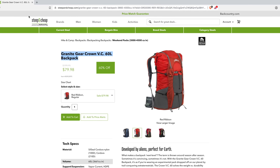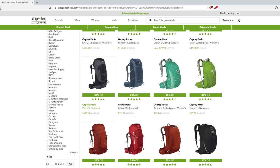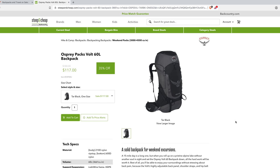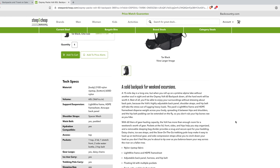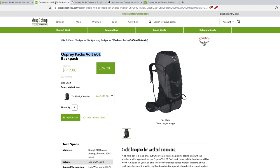Let's see what else they've got. Looking at Osprey — the Osprey Volt 60-liter pack is $179 retail, and on this site you can get it for $120. That is an awesome deal, and it goes to show you again that good deals are out there — you simply have to know where to look. Steep and Cheap is pretty great; they cover every brand you can think of and you can often find insane deals.